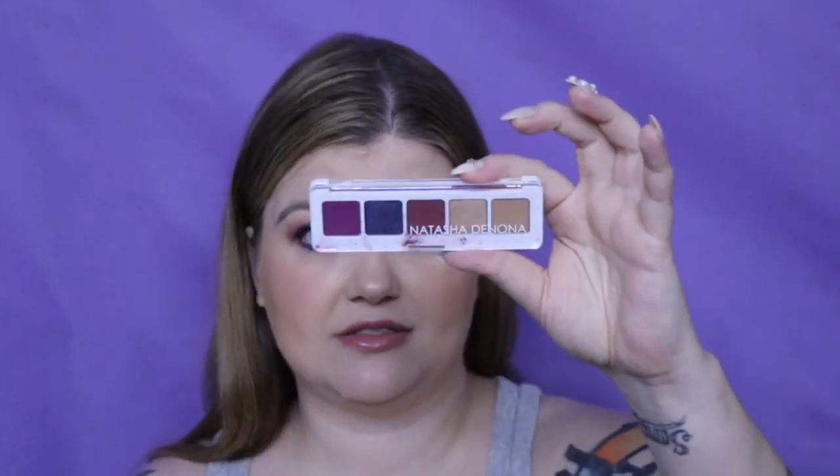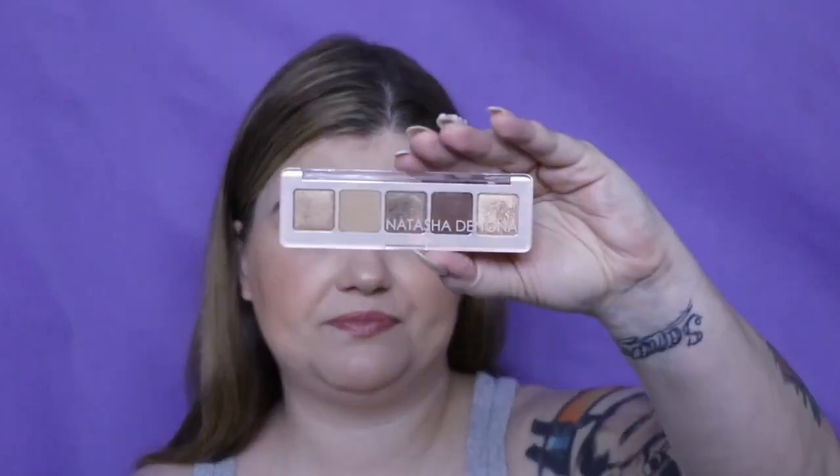Let's do the Natasha Denona minis. I have the Mini Nude, Mini Retro (my least favorite), Mini Sunset, Mini Tropic, Mini Lila, Mini Glam, Mini Gold, and Mini Star. Those are some of my favorite palettes of all time. The Mini Gold is literally one where if I could only have one palette, that would probably be my pick.